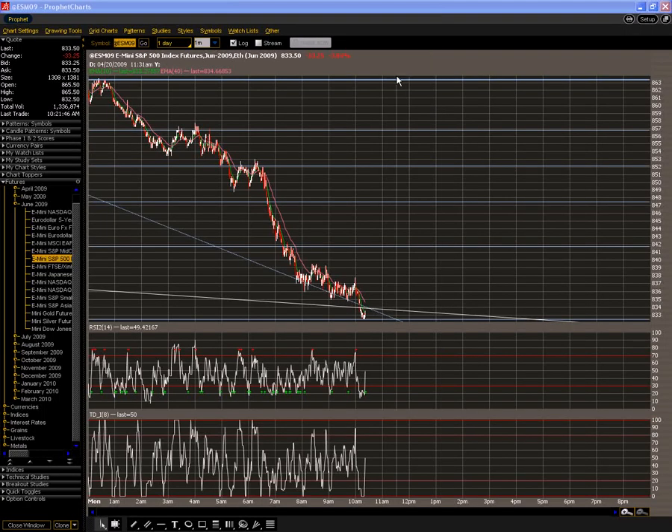Good morning. I want to talk to the charts here a little bit. We've now had a big sell-off and I want to show it from the small time frame all the way back to the longer time frame, just to give you a view of where we are.